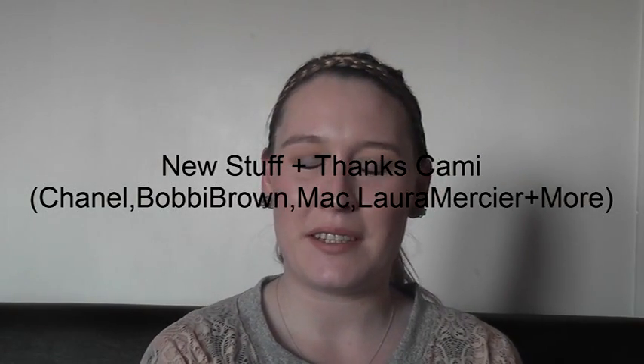Hi everyone. I'm here today with a video to say thank you to Cammie of Cammie Loves Kiwi and just to show you a few things that I bought lately. I'm going to start off with the things that the absolutely stunning Cammie sent to me.